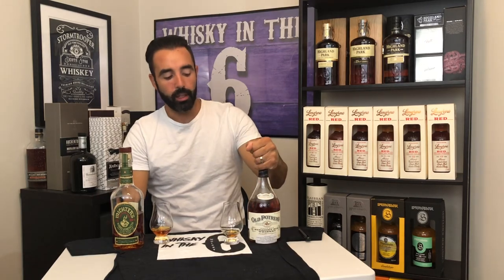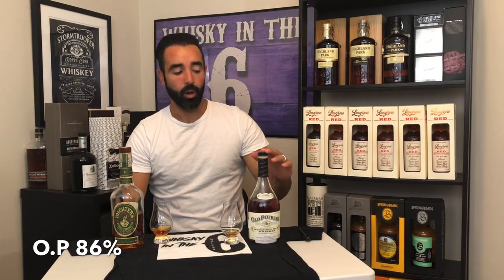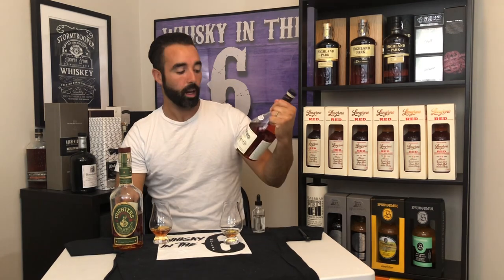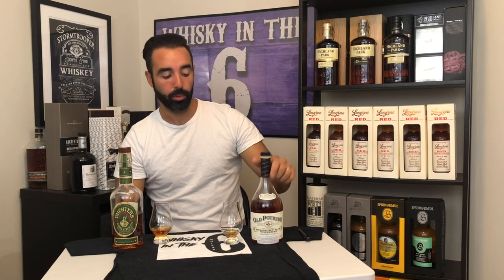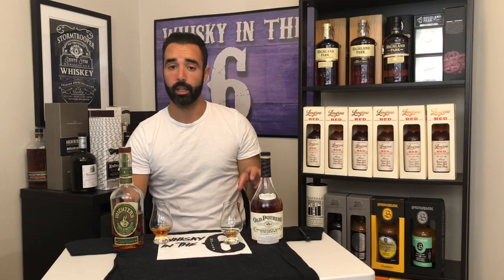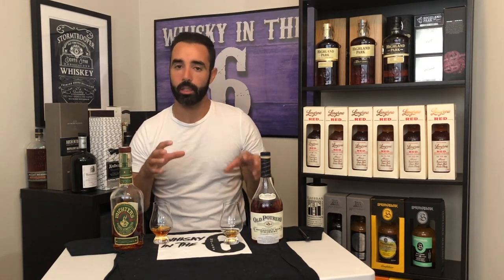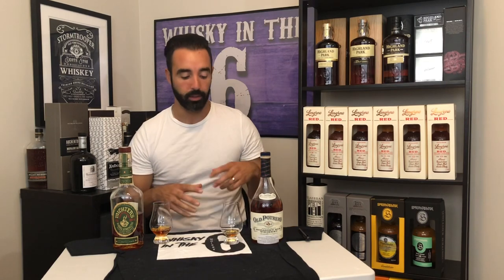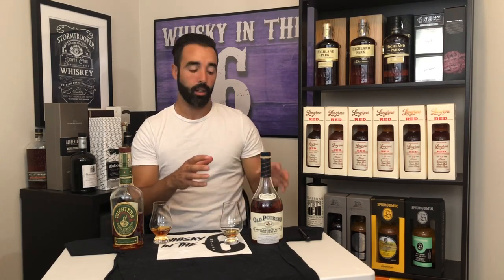Really good stuff. I'm going to give this one an 86. I think it's very good. Would I buy it again for $80 Canadian? No, I wouldn't buy this at the LCBO again. I think it's really cool and I want to try older stuff from Old Portrero, but this one I wouldn't buy again, although I do really like it. That's an 86 — just under the mark I would give something I plan to rebuy. Really good, just not good enough to spend $80 again on.